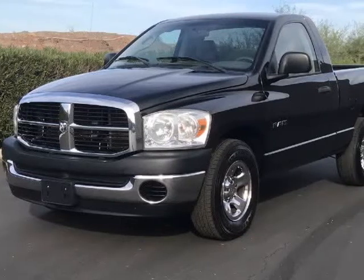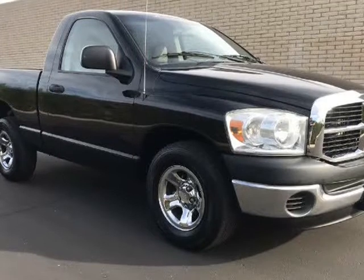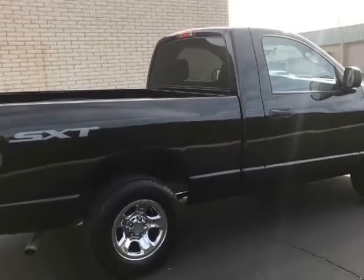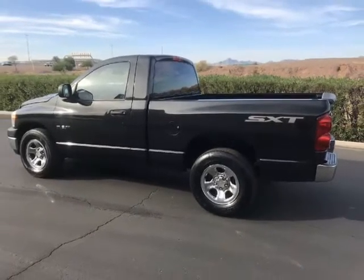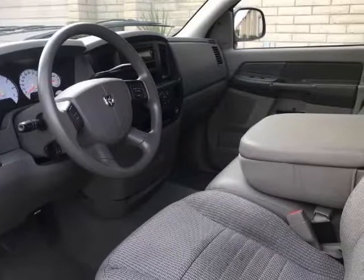This 2008 Dodge Ram 1500 is brought to you by A Lot of Used Cars LLC. 2008 Dodge Ram 1500 SX2 Regular Cab Short Bed Pickup Truck, only 113,000 miles. This pickup has been very well taken care of — maintained super clean inside and outside, loaded with options including remote locking key fob with security.